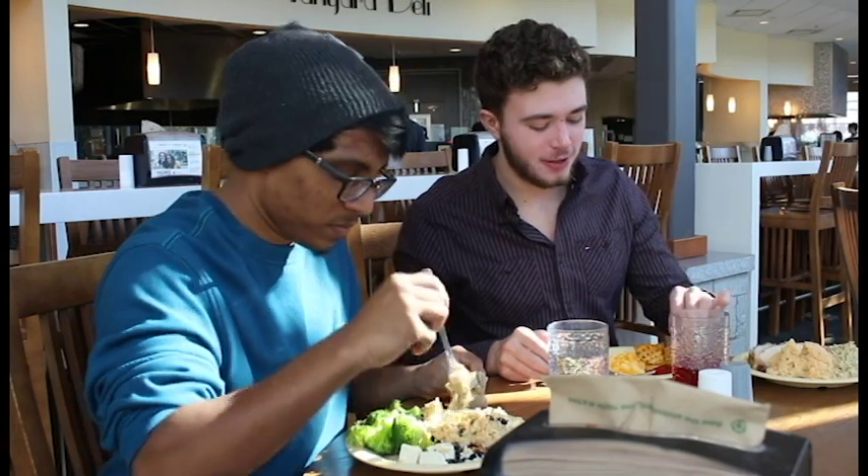Moving on to the waffle fries. See that crunch? I don't know if you guys heard that, but there was some crunch to that.